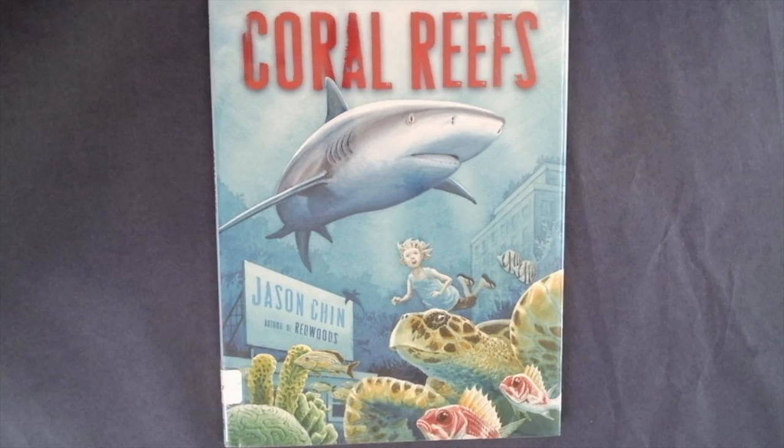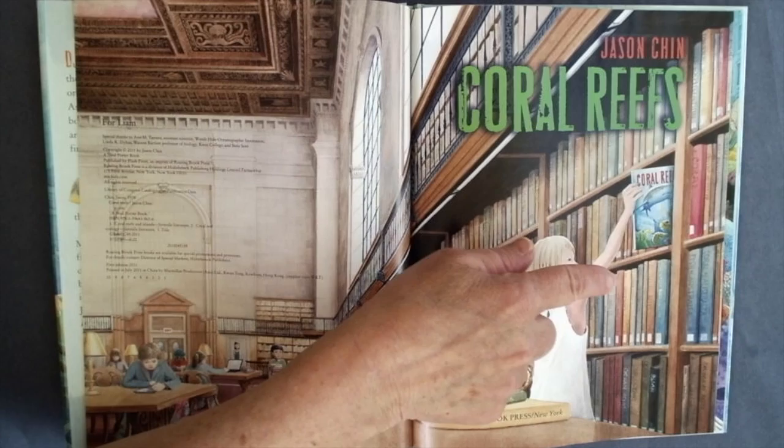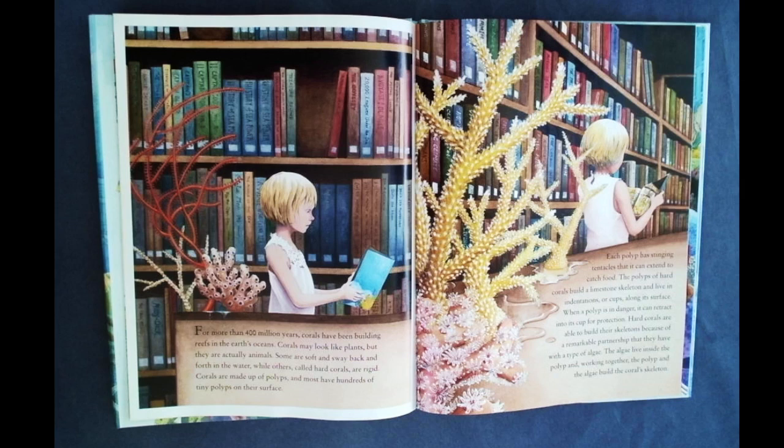This book is called Coral Reefs. It's written and illustrated by Jason Chin, who is also the author of Redwoods. Here's our title page, and you can see it's by Jason Chin. It's called Coral Reefs. I like how she's pulling the book that we're about to read out of the shelves. The book is published by Roaring Book Press in New York. It's a Neil Porter book.